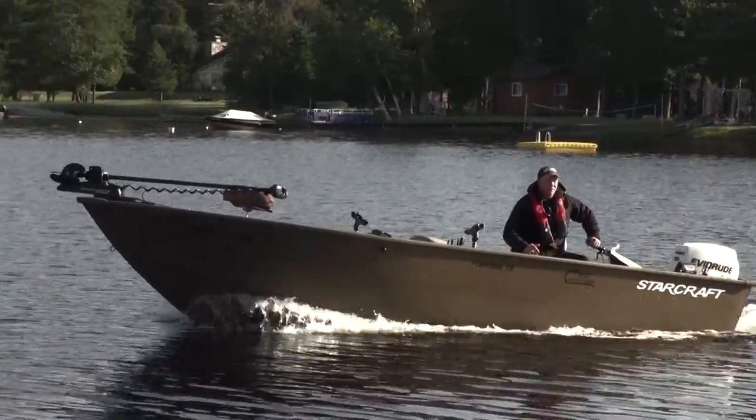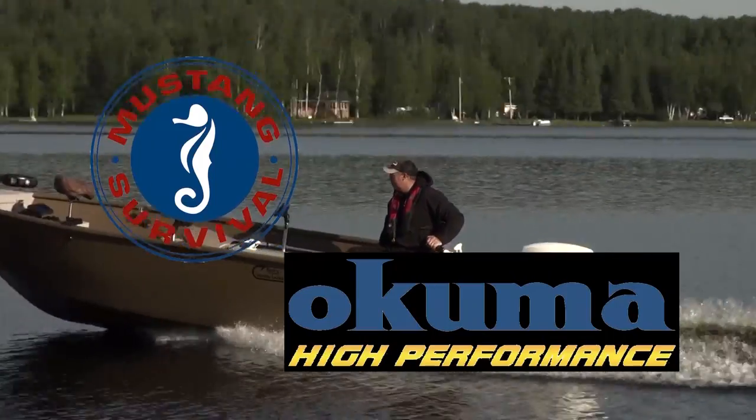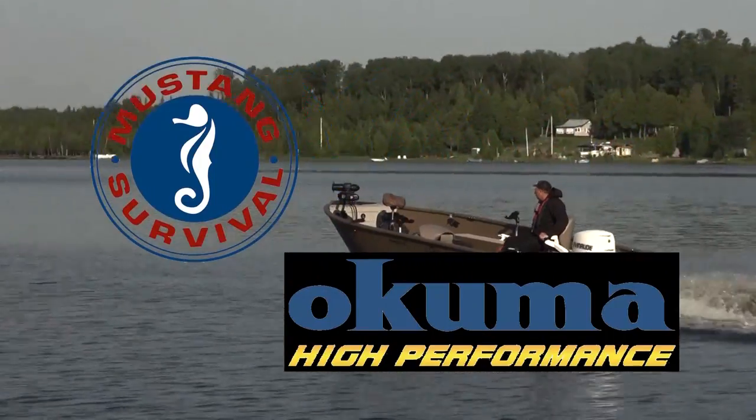Fishing 411 is also brought to you by Okuma, high performance, and Mustang Survival — we save lives for a living.